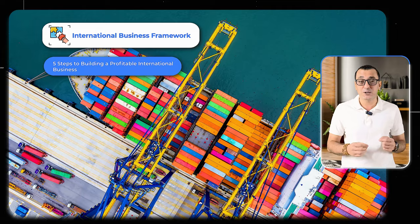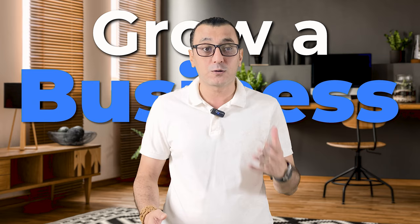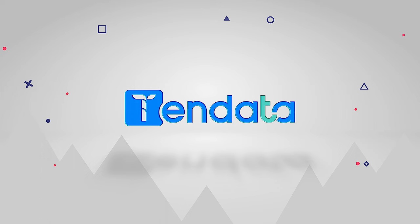Then we are going to go through a high-level five-step framework for how to actually build a profitable international business. And finally, we will go through 10 profitable products for exporting to Dubai so that you can make lots of money. I am hoping that by the end of the video, whether you want to start a business or you are trying to grow a business, you can decide if Dubai is a good option for you or which products are better for your import-export business goals. And thank you to Tendata for sponsoring this video, but more on them later.